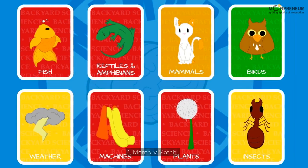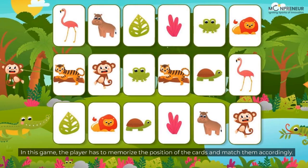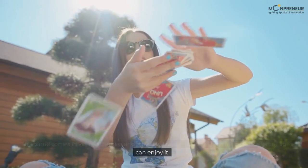1. Memory Match. In this game, the player has to memorize the position of the cards and match them accordingly. The game comes in various themes and difficulty levels, ensuring that children of different ages can enjoy it.